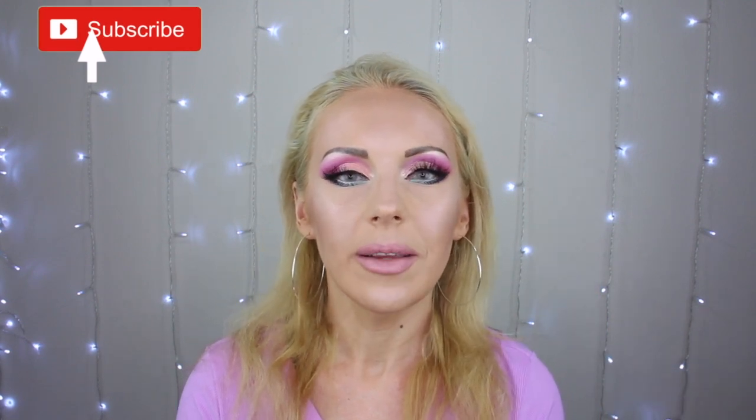Don't forget to subscribe to my channel and hit the notification bell. I upload every Monday, Wednesday, and Friday at 11 a.m. Pacific time. Leave me a comment below and give this video a thumbs up if you like it. Let's get right into this video.